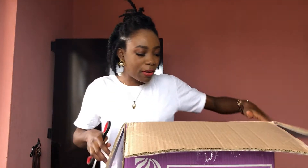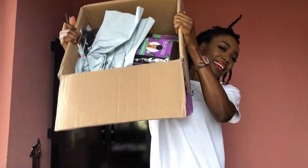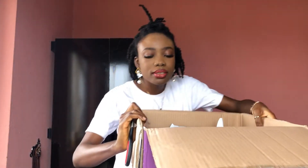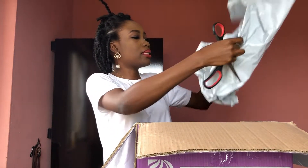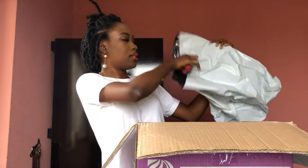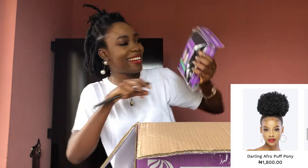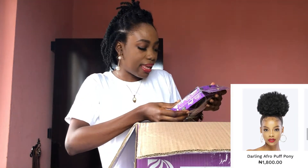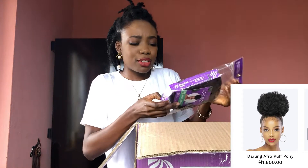Let's unbox! This is how the carton looks — I don't know if you can see. I got a lot of products. Okay, the first thing I'm going to bring out is this. So this is the Darling Afro Puff Pony — I can't believe it's this color!